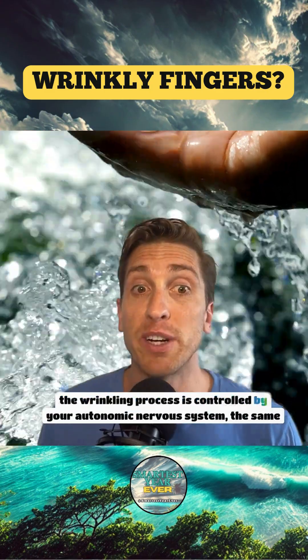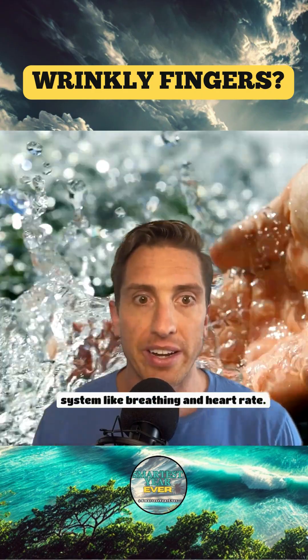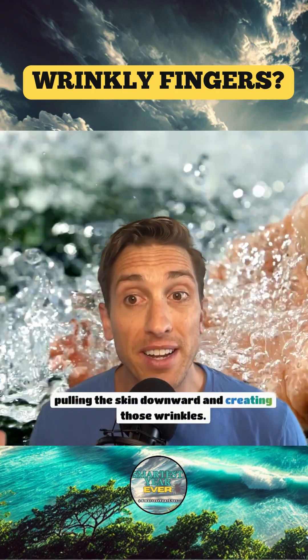The wrinkling process is controlled by your autonomic nervous system — the same system that controls breathing and heart rate. Blood vessels beneath your skin constrict, pulling the skin downward and creating those wrinkles.